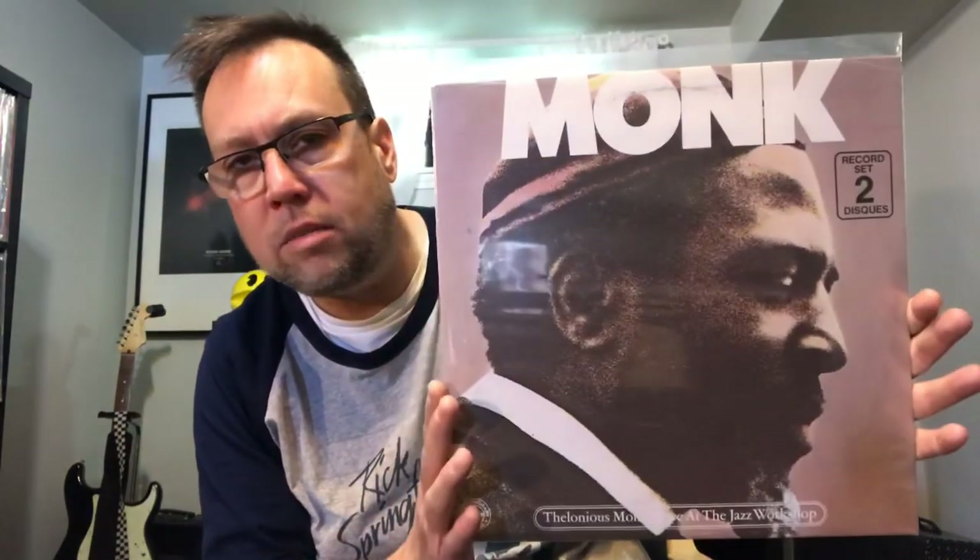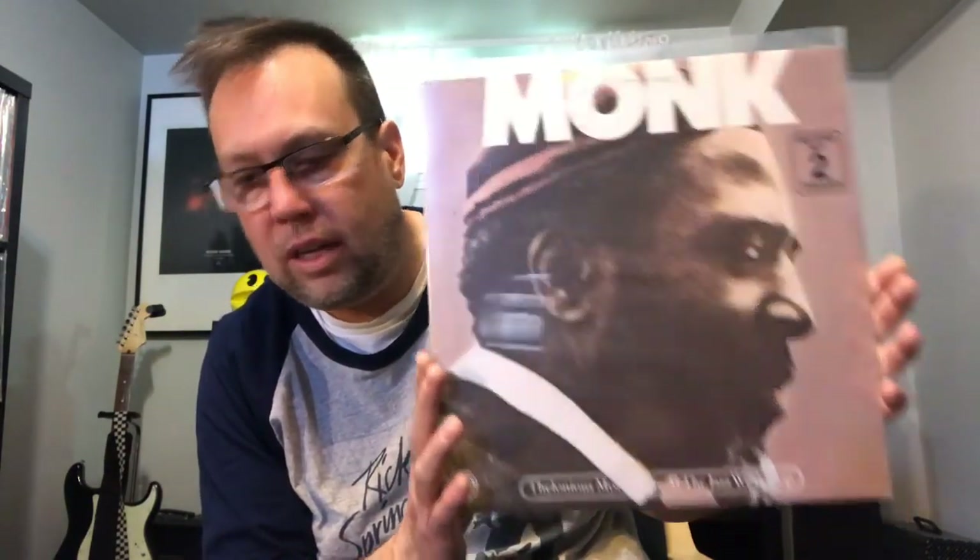I had a good haul of funk and jazz stuff, which I'll get through really quickly here. Thelonious Monk at the Jazz Workshop — double vinyl on Columbia. Thelonious Monk — that's from my collection. Really, really super nice copy. I guess if it wasn't I wouldn't be picking it up to show you — I'd be leaving it at the thrift store.